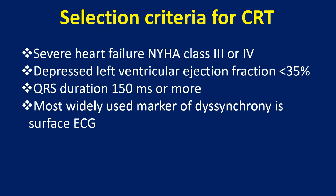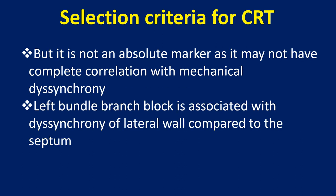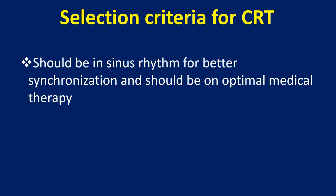Selection criteria for CRT: severe heart failure NYHA class 3 or 4, depressed left ventricular ejection fraction below 35%, and QRS duration 150 ms or more. The most widely used marker of dyssynchrony is the surface ECG, but it is not an absolute marker as it may not have complete correlation with mechanical dyssynchrony. Left bundle branch block is associated with dyssynchrony of the lateral wall compared to the septum. The patient should be in sinus rhythm for better synchronization and on optimal medical therapy.